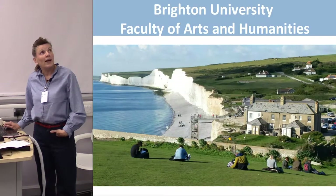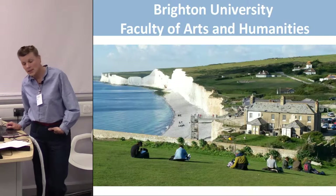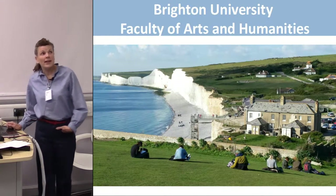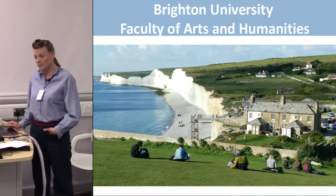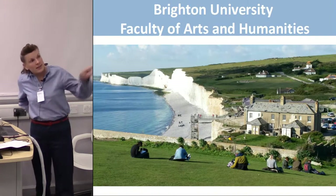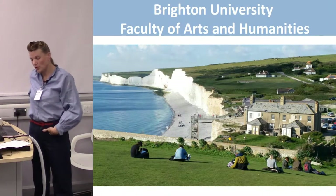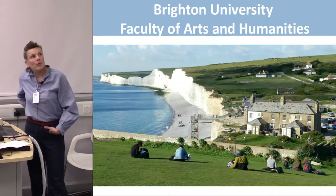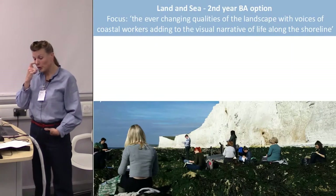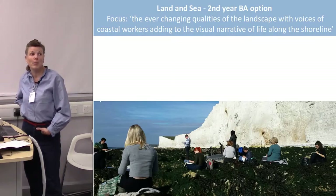The next case study is Brighton University, Faculty of Arts and Humanities. This wasn't a specific training session — it was a guided walk that we were asked to give to second-year students on a study trip to Birling Gap. Here they are, after their walk along the foreshore, sitting up on the bank and drawing. It was part of the land and sea option, which was a drawing option.